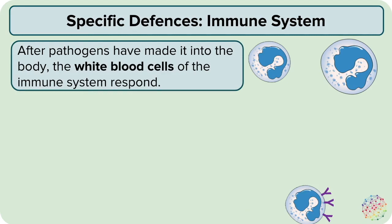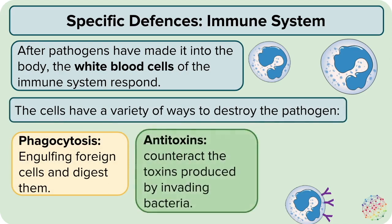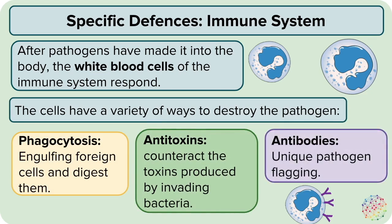The immune system will try to destroy the pathogen in a variety of ways. These include phagocytosis, which is the engulfing of foreign cells — pathogens — and the digestion of them. Other white blood cells produce antitoxins that counteract the toxins produced by invading bacteria. Some white blood cells also produce antibodies, a form of unique pathogen flagging, so that they can quickly find and destroy the pathogen.